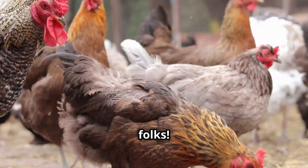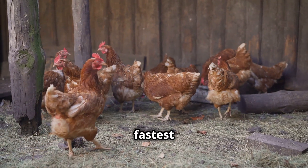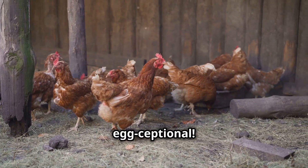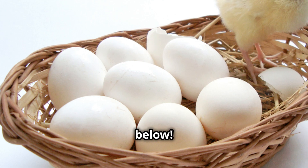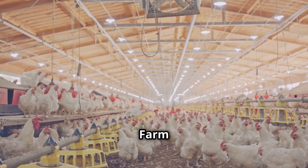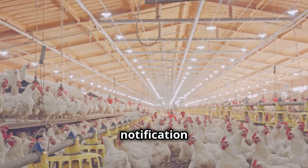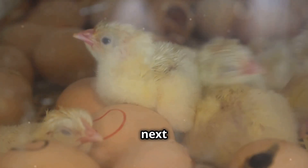Well, there you have it, folks. We hope you enjoyed this clucking good time. Our rundown of the top seven fastest egg-laying chicken breeds has come to an end. These breeds are truly egg-ceptional! Share your stories, experiences, and photos in the comments below. We love hearing from our fellow chicken enthusiasts. And don't forget to subscribe to Mother Cluckers Chicken Farm for more egg-cellent tips, tricks, and clucking good content. Hit that notification bell so you never miss an update. Thanks for watching, and we'll see you next time.